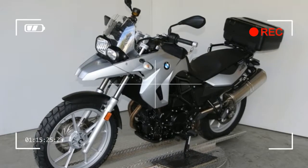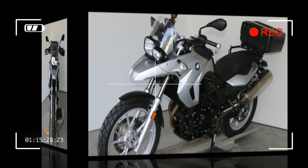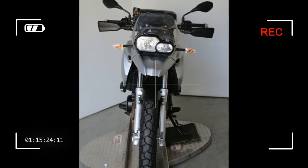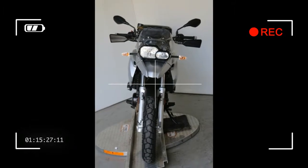Bore: 82 mm. Stroke: 75.6 mm. Displacement: 798 cc. Compression Ratio: 12.0:1.